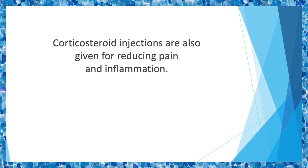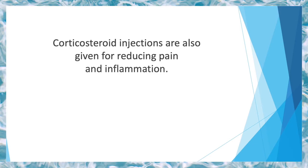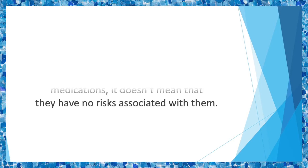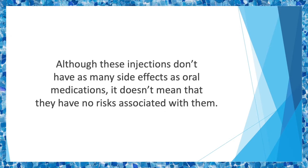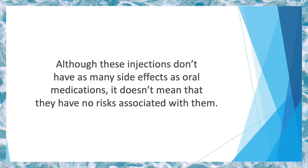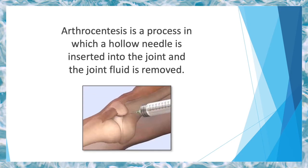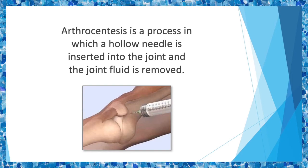Corticosteroid injections are also given for reducing pain and inflammation. These injections are given directly and are most suitable for knee osteoarthritis. The benefit can last for a few weeks or even 6 months. Although these injections don't have as many side effects as oral medications, they still carry risks. Doctors normally limit the number of injections since excessive use can actually contribute to cartilage breakdown. Arthrocentesis is a process in which a hollow needle is inserted into the joint and the joint fluid is removed. Often this fluid is tested in labs, but when excess fluid is removed, pain and inflammation is also sufficiently reduced.